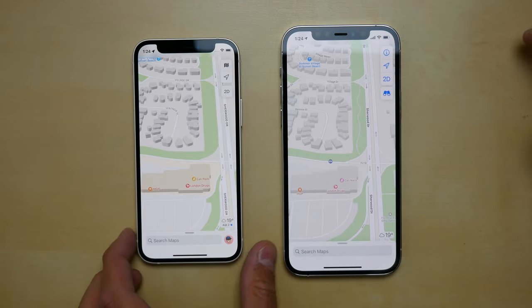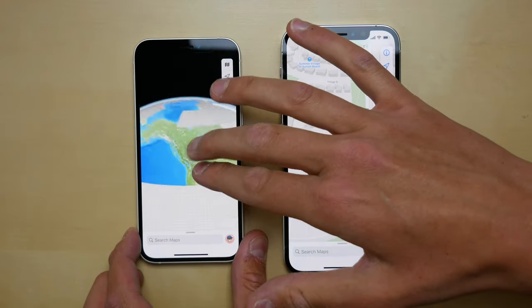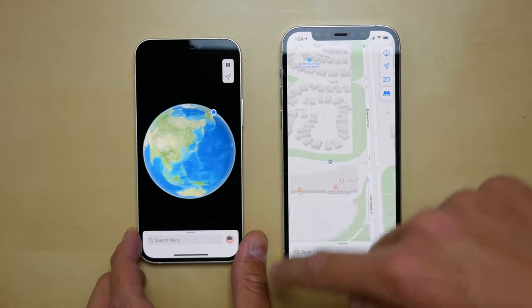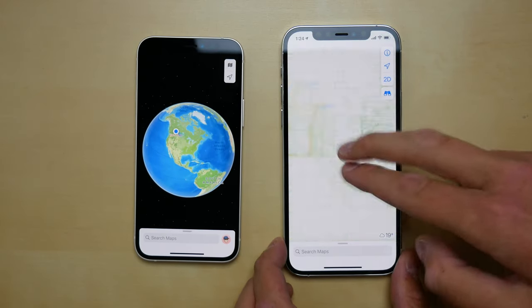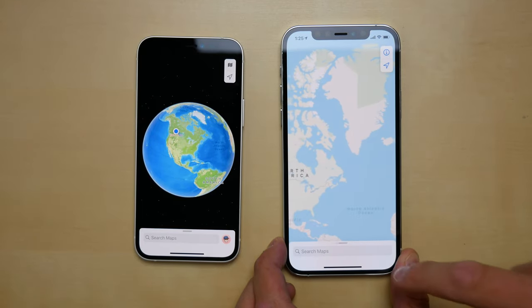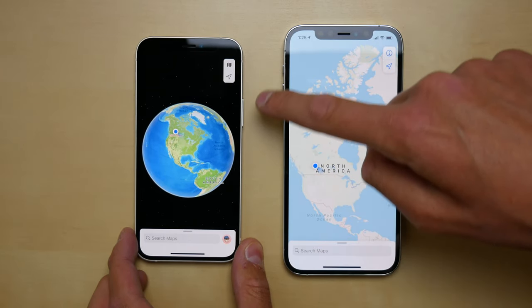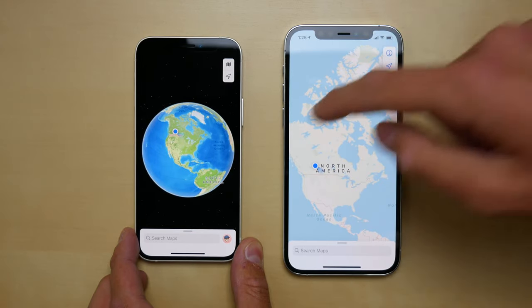A really cool change coming to iOS 15 is a globe view, so you can zoom all the way out and now see Earth as a globe as it actually is — the Earth is not flat, newsflash. On iOS 14 you could only zoom out as far as the continents, so you couldn't really see the globe and didn't get that cool space vibe. I can actually see stars right here on iOS 15, so that's pretty cool.